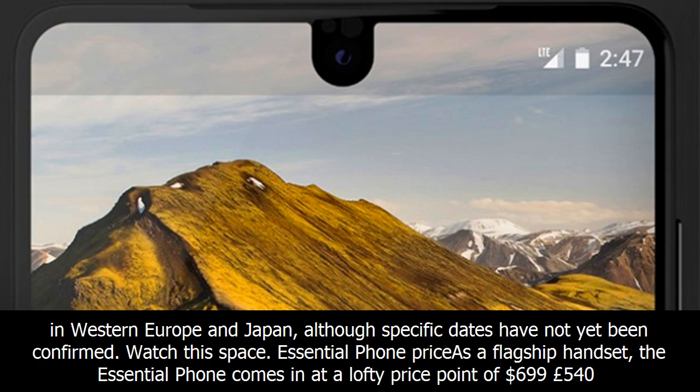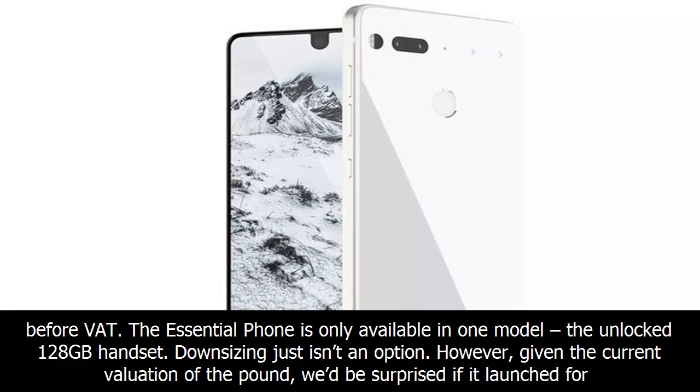Pricy as a flagship handset, the Essential Phone comes in at a price point of $699 before VAT. The Essential Phone is only available in one model — the unlocked 128 GB handset. Downsizing simply isn't an option.